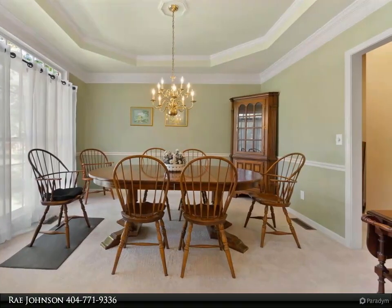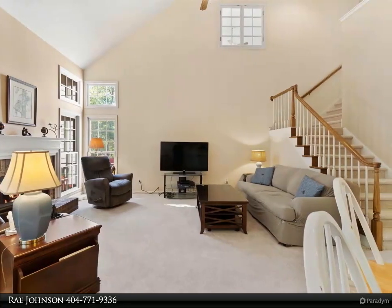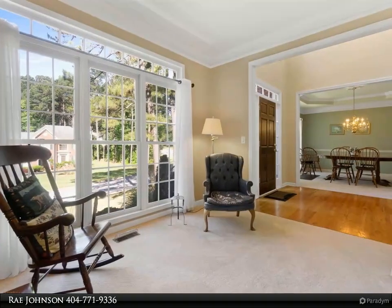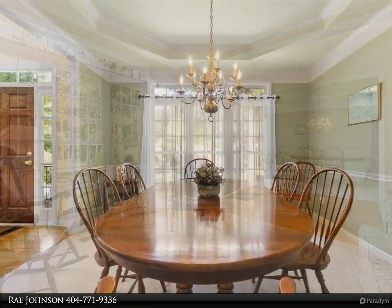The two-story foyer leads to the formal living and dining room, the family room with cathedral ceiling and gas fireplace. The open-concept kitchen is adjacent to the family room with gas range, pantry, and breakfast area. The private backyard has a deck and an oversized screened porch overlooking the beautiful landscaping.